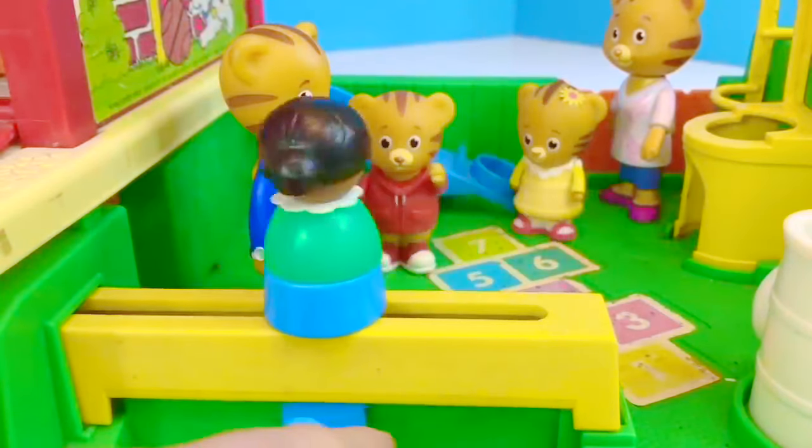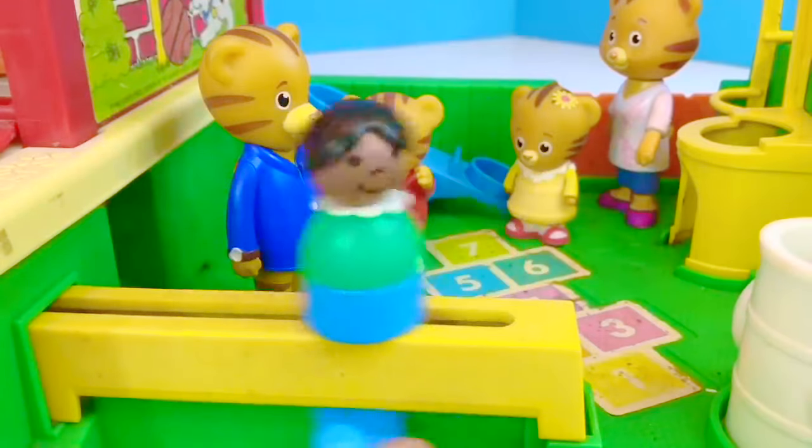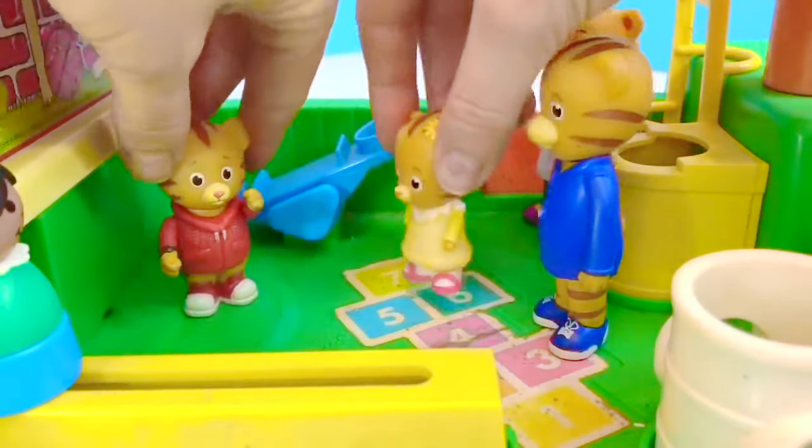Ooh, look at that fun ride over there, Dad. It spins round and round. That would make me dizzy. Baby Margaret, would you like to ride the seesaw with me?